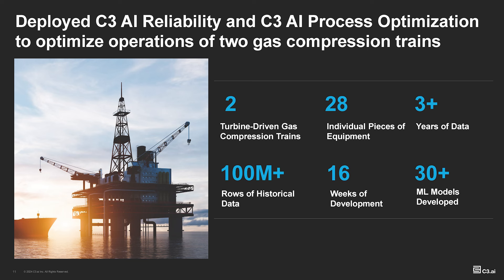As we did this, we started the deployment with reliability, and quickly in parallel we realized there were a lot of optimization opportunities — specifically in maintaining their production levels while reducing their fuel gas consumption. For them it was all about how do I minimize fuel gas consumption or optimize it on a daily basis, because in Canada there is a high penalty for fuel gas consumption and carbon tax. So for them, that was another optimization opportunity.